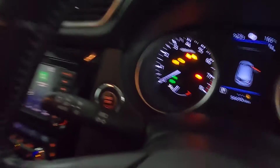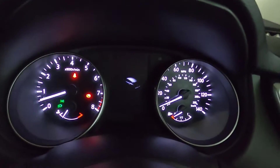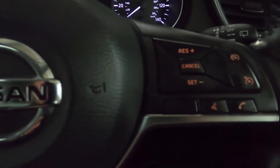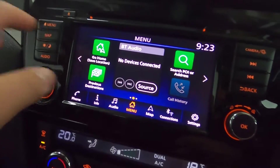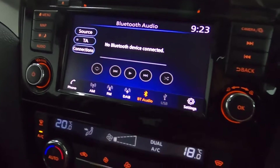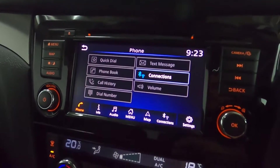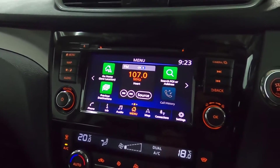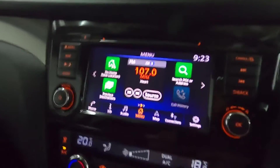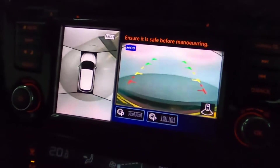Up front you've got your window controls, automatic lighting on the left stick, and a push to start button. It brings up a nice clear instrument cluster with steering wheel controls on either side. In the centre you have a screen featuring maps and navigation, radio and Bluetooth connection for your phone, as well as Apple CarPlay and Android Auto connectivity. Putting the car into reverse shows a top down view with sensors and a reversing camera, making it incredibly easy to park.